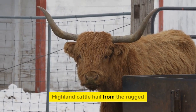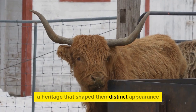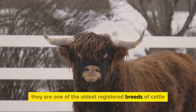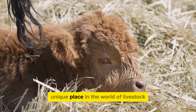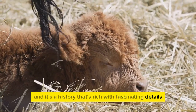Highland cattle hail from the rugged, mountainous regions of Scotland, a heritage that shaped their distinct appearance and hardy nature. They are one of the oldest registered breeds of cattle, with a herd book being published as far back as 1885. This long lineage gives them a unique place in the world of livestock, and it's a history that's rich with fascinating details.